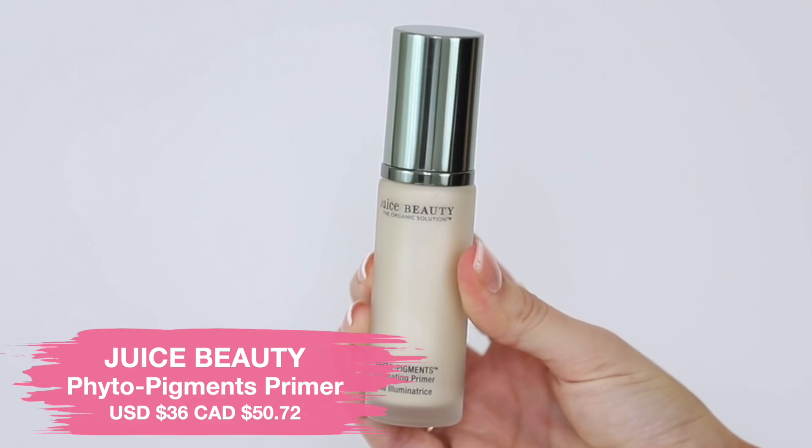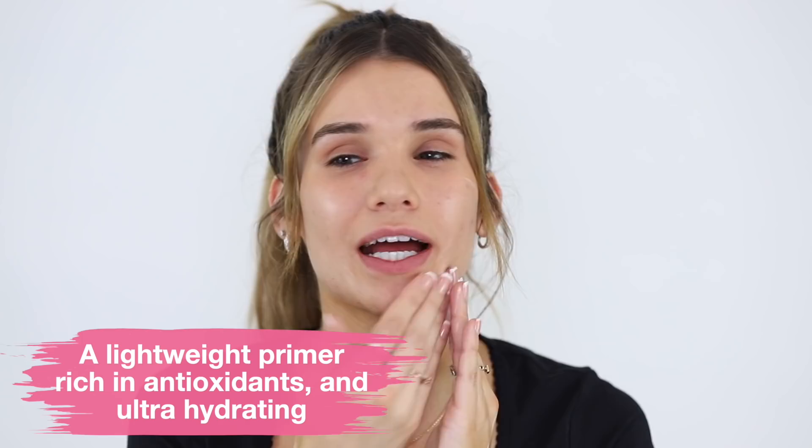For primer, we have the Juice Beauty Phyto Pigments Illuminating Primer Base. Juice Beauty is a pricier brand, very well known for their skincare — supposed to be natural and organic. I'm pumping out a few pumps on my hand and it looks very pearly. It's a super liquidy, milky texture. It's supposed to be a very lightweight primer that adds luminosity but also blurs fine lines and pores. It does have a bit of a tacky feeling. My skin is visibly more glowy.